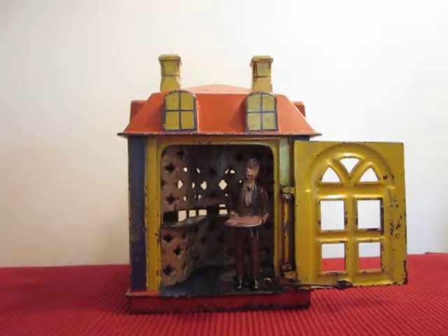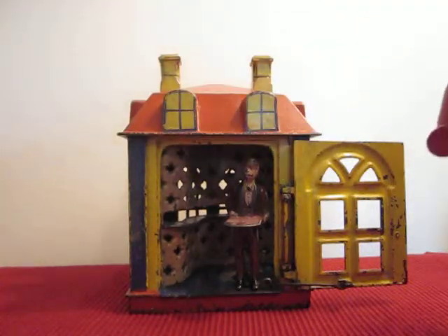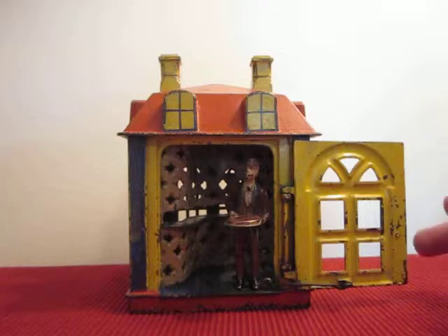In order to operate, you open the door and place a coin on the tray. A slight touch to the door triggers a spring mechanism to pull the door shut and deposit the coin into the bank.